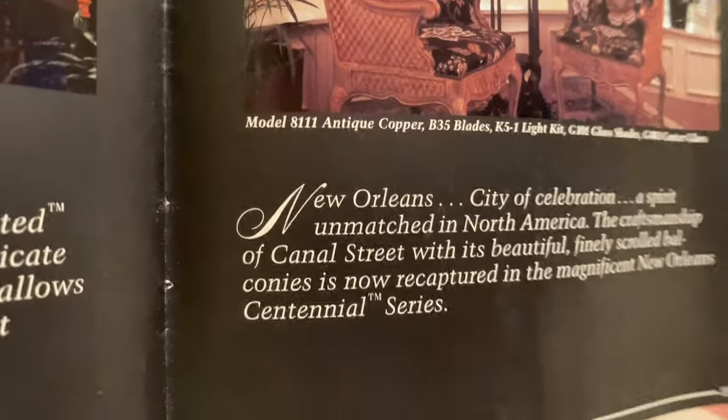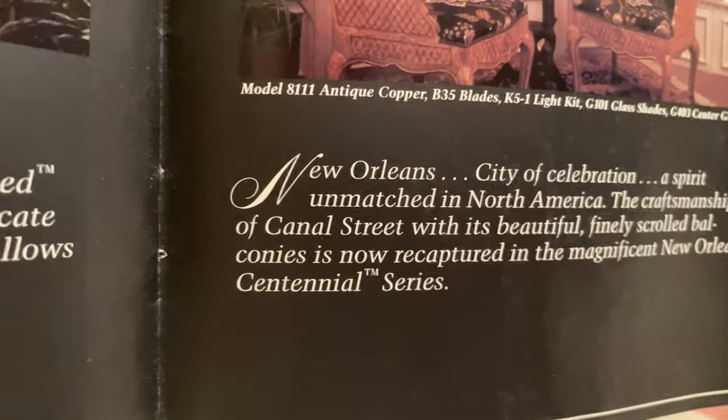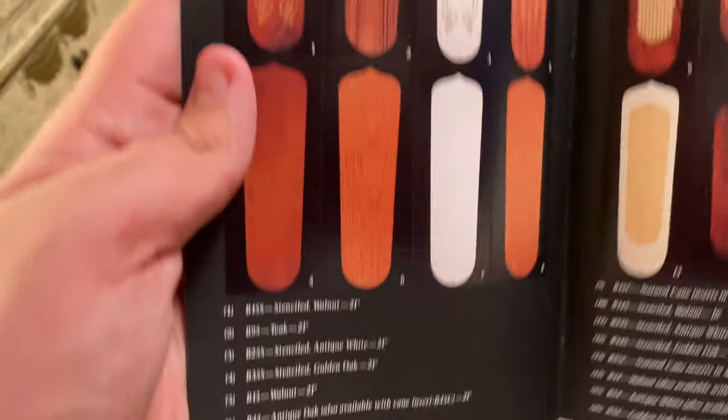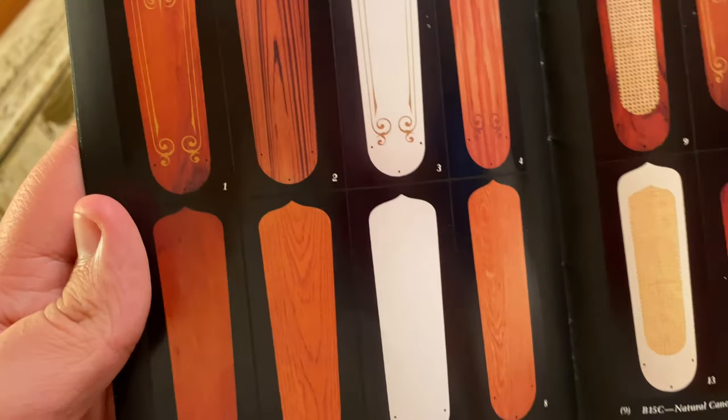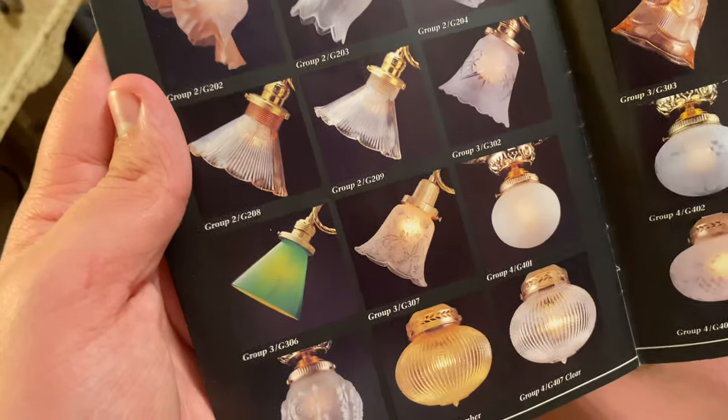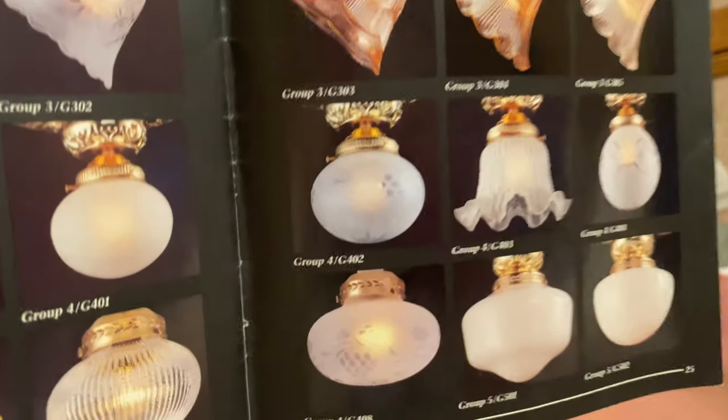New Orleans Centennial, also known as the New Orleans. 'New Orleans — city of celebration, a spirit unmatched in North America. The craftsmanship of Canal Street, with its beautiful finely scrolled balconies, is now recaptured in the magnificent New Orleans Centennial series.' Seen here in copper — these were also available in antique brass and may have been in bright brass. The blades come in various stencil options: walnut, oak, antique white, golden oak, and antique white with cane.